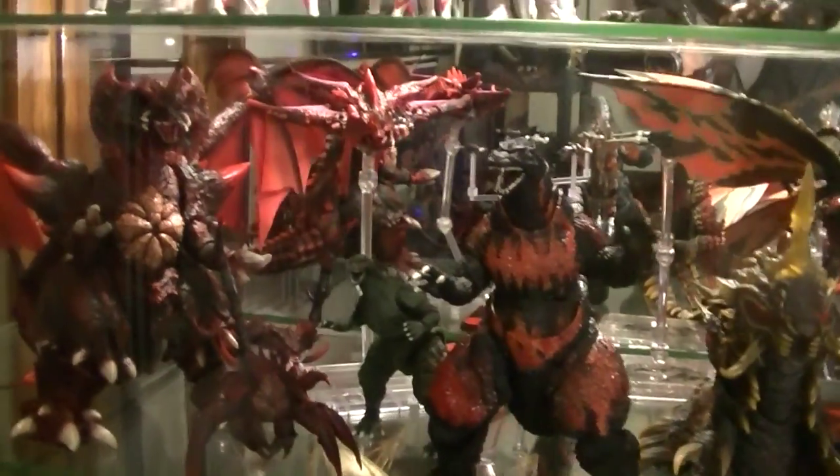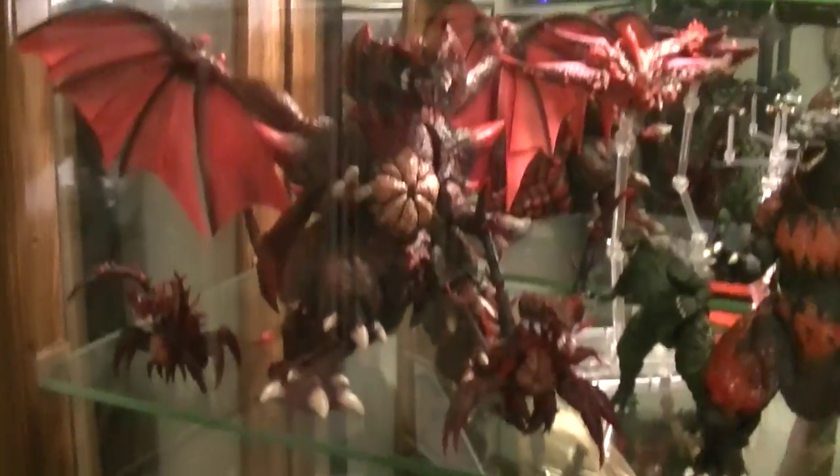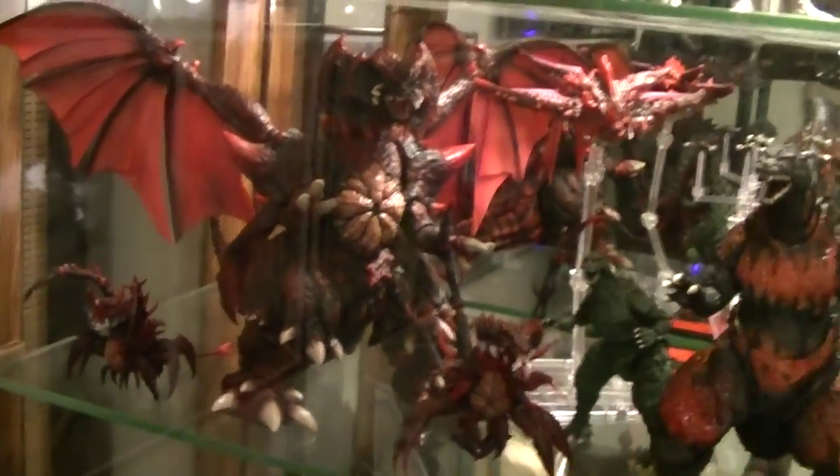Moving down, we have my Burning Godzilla guy from G-Fest, Godzilla Jr., the Destroyer Evolution set, and the big bad boy himself right there.